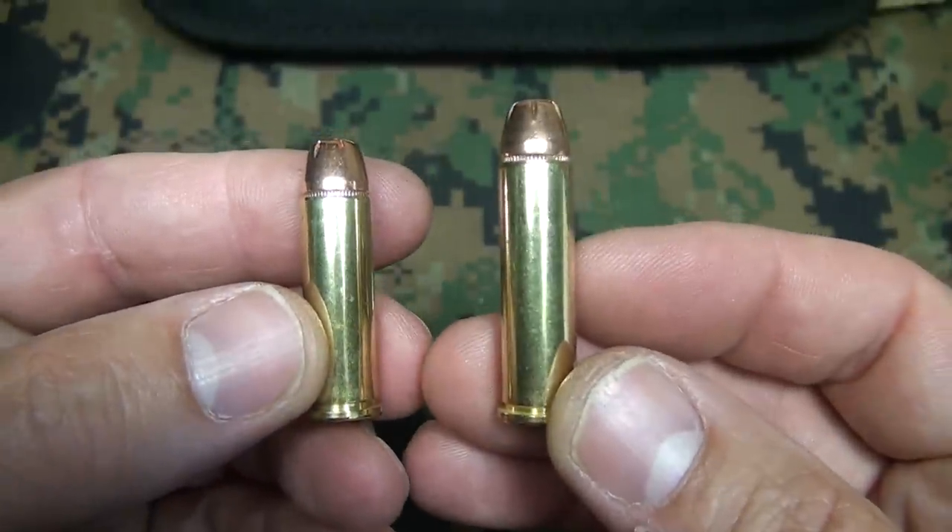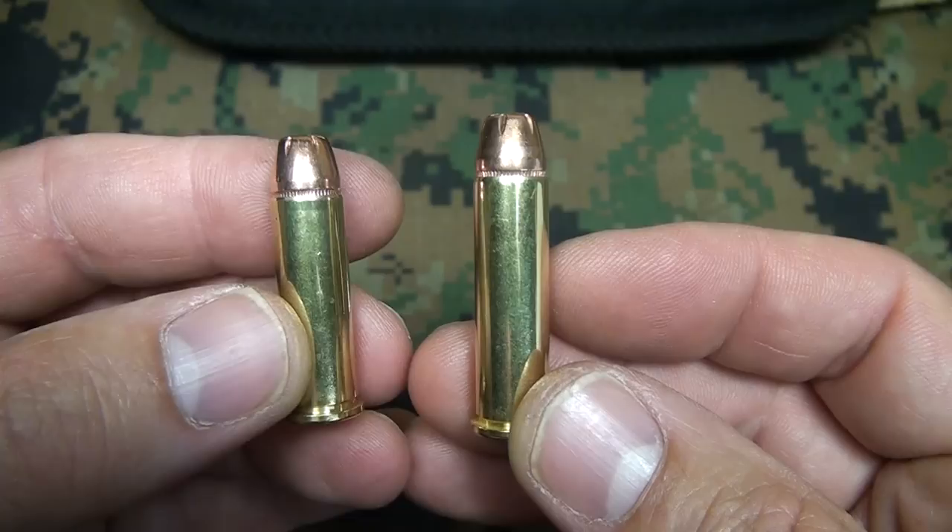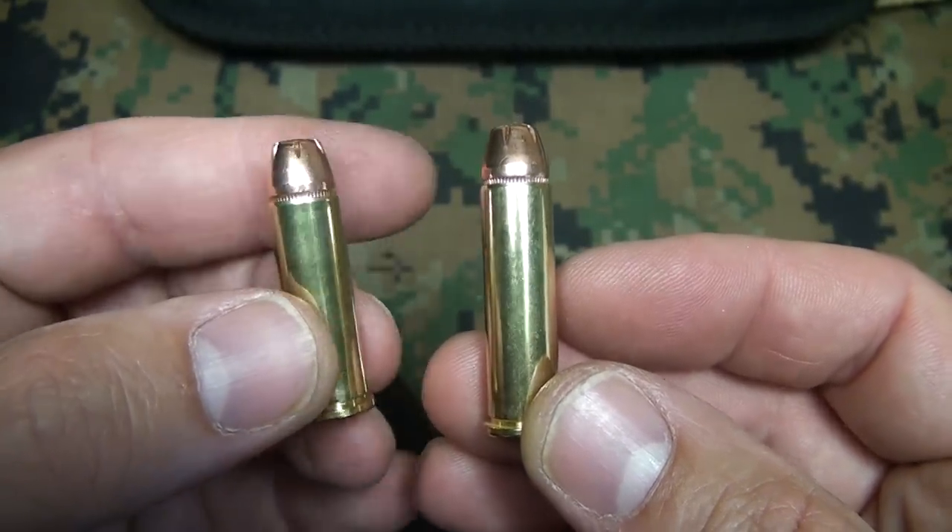To be honest with you, this .357 Magnum in this revolver — after about 25 rounds, you're ready to put it down. Just the muzzle blast of this thing will blow an attacker down whether you hit him or not.